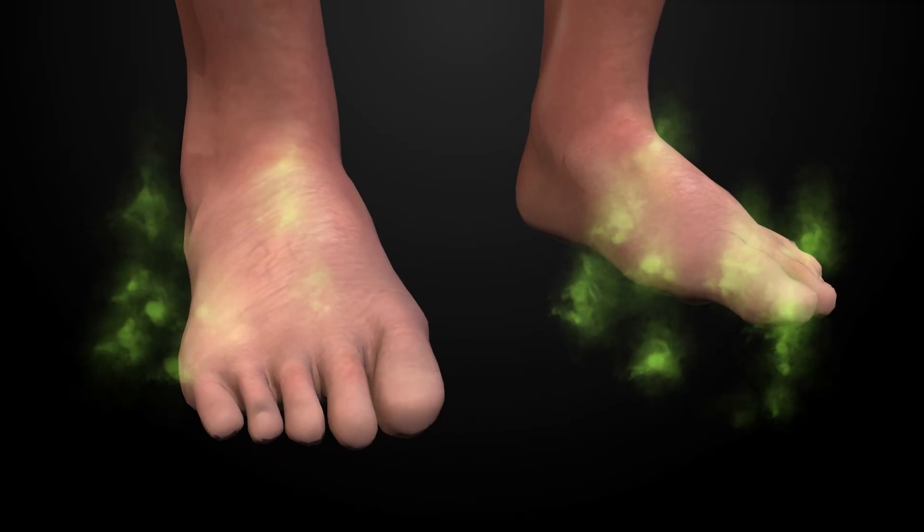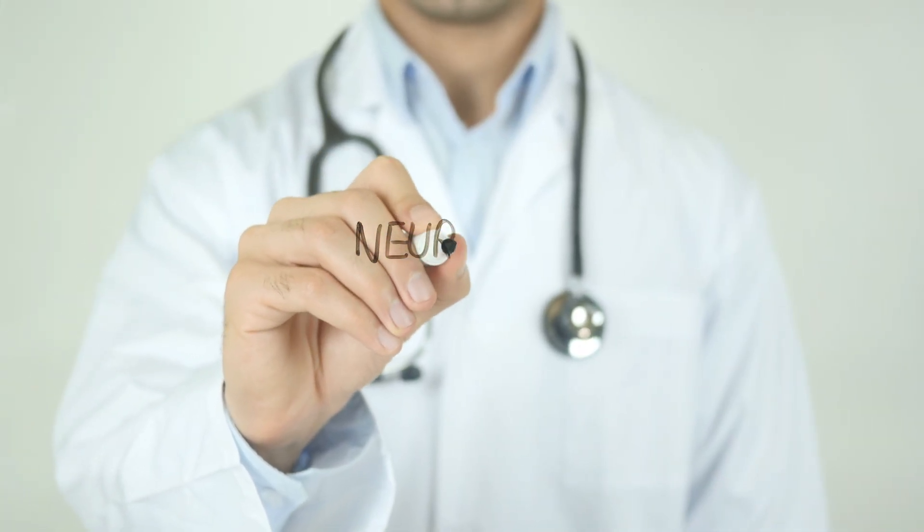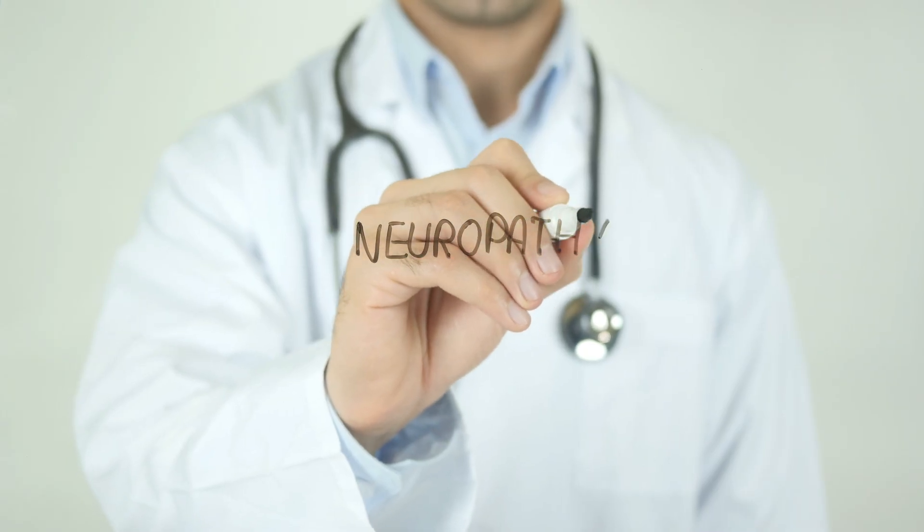Have you ever felt tingling, burning, or numbness in your hands or feet? Maybe you've noticed sharp, stabbing pains or a pins and needles sensation that just won't go away. If so, you might be dealing with peripheral neuropathy. This condition affects millions of people, and while it can be frustrating and even debilitating, understanding what causes it, how it's diagnosed, and what treatments are available can help you take control of your symptoms.